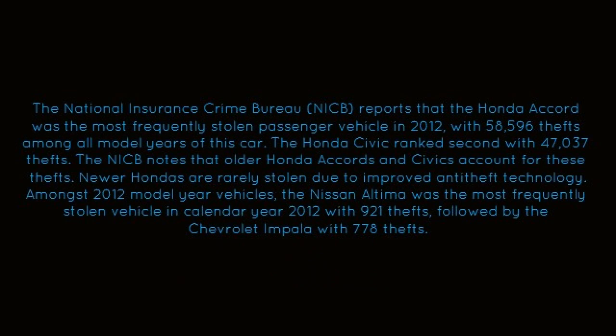The National Insurance Crime Bureau, or the NICB, reports that the Honda Accord was the most frequently stolen passenger vehicle in 2012, with 58,596 thefts among all model years. The Honda Civic ranks second with 47,037 thefts. The NICB notes that older Honda Accords and Civics account for these thefts, as newer Hondas are rarely stolen due to improved anti-theft technology.